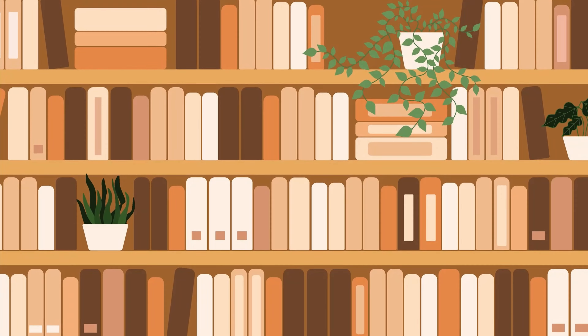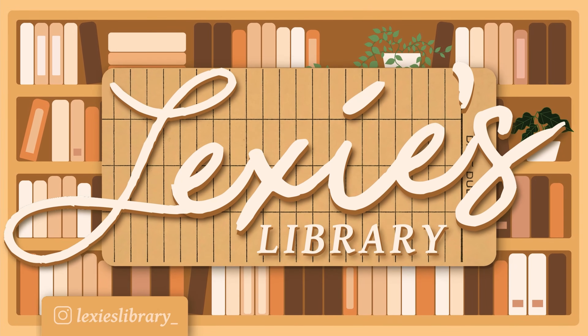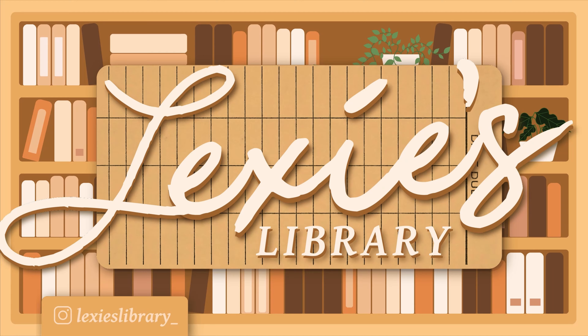Hi guys! Today we're going to be opening up the September Fairy Loot. I do not remember what the theme is, but I'm pretty sure I know what the book is, and I have mixed feelings on it, but let's see what's in the box.